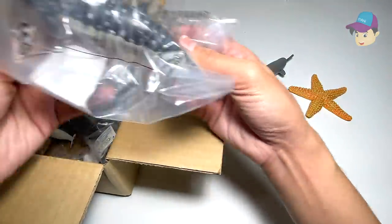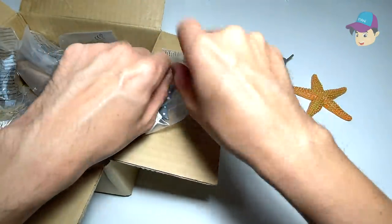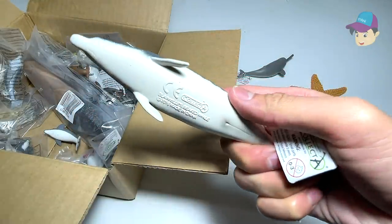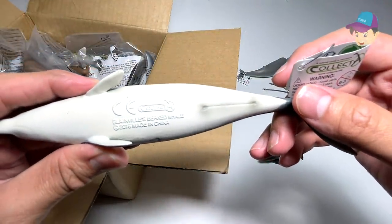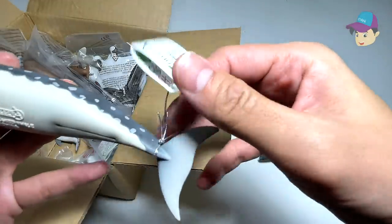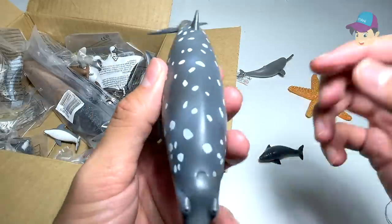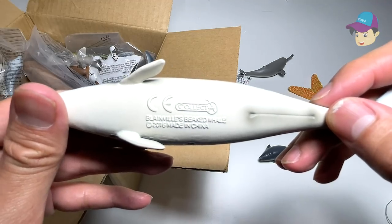Next, this looks like a huge dolphin, so let's open this up and have a look. So this is a huge dolphin, I guess, but let's take a look at the species. It is known as the Blainville's beaked whale — okay, it is not a dolphin, it is actually a whale. You can see it's a very interesting looking whale with plenty of spots.